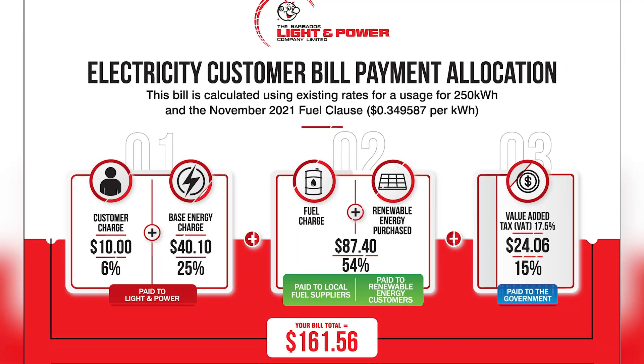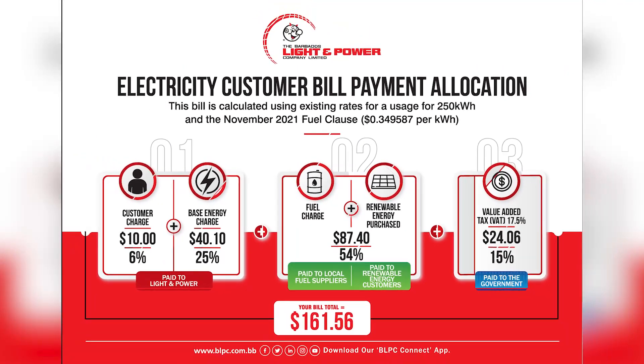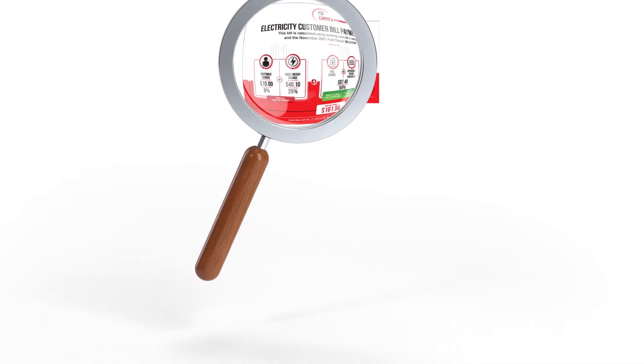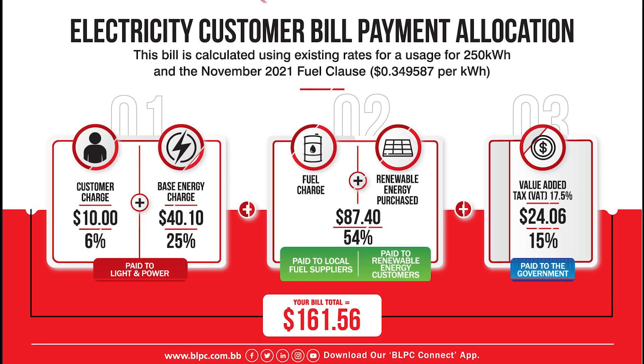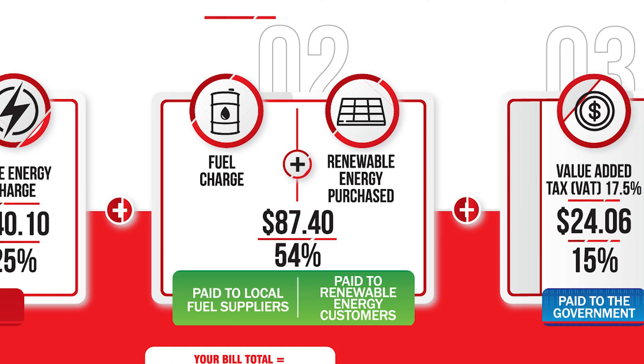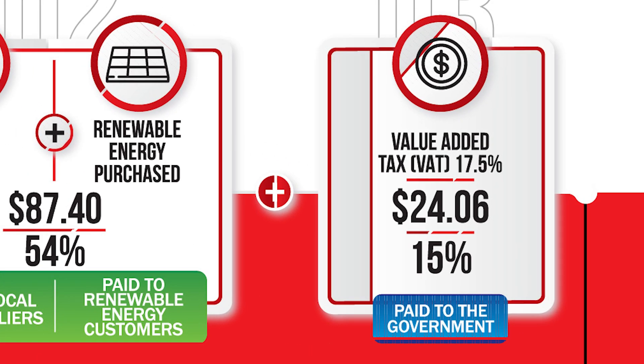One of the ways we help provide transparency to customers is through our monthly customer bill format. It's broken down into three components to enable customers to see where their bill payments go. There are three portions to the bill: first, the customer charge and base energy charge; second, the fuel cost adjustment; and thirdly, the value-added tax, or VAT.